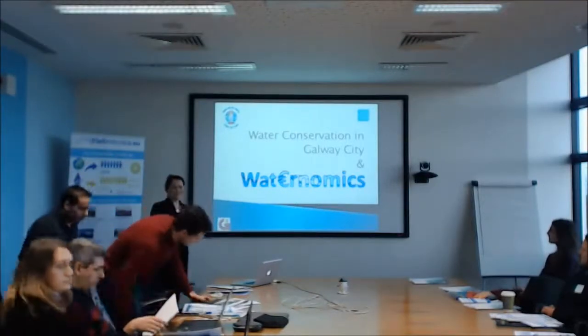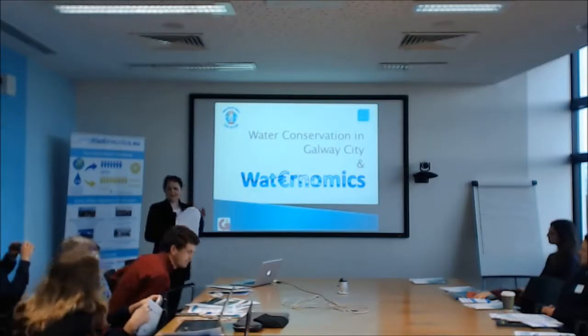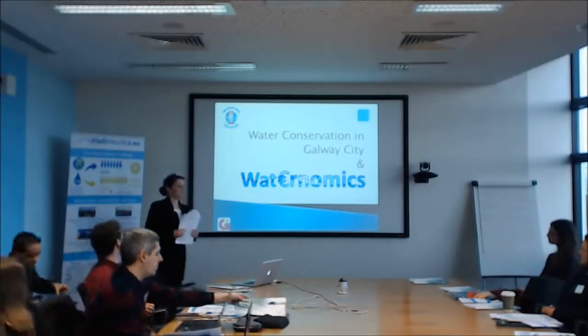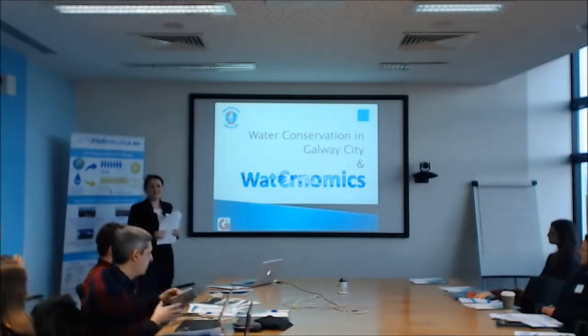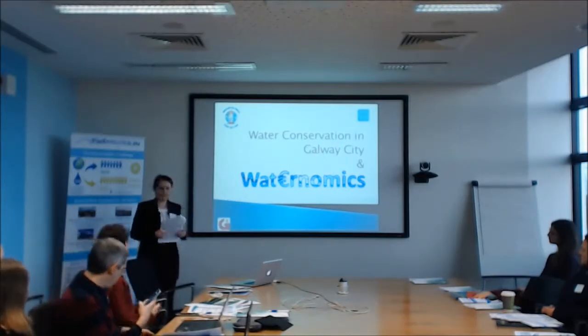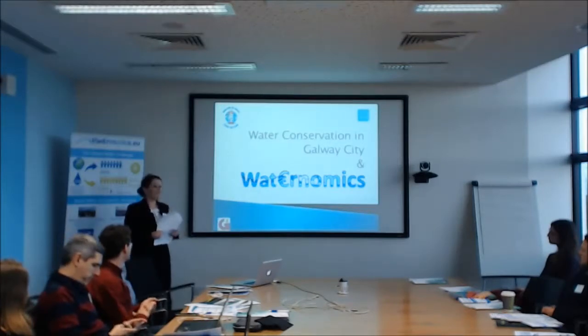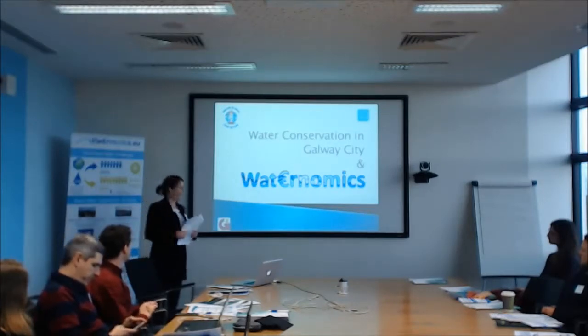Good morning everyone. I'm Turner Street here at Galway City Council. I'm on the engineering board and I've been looking after water services for the last few months. But before that, I spent 10 years working on council projects and water conservation was a major one. So I'm delighted to tell you a little bit about what we do and what we don't do regarding water conservation at Galway City Council.